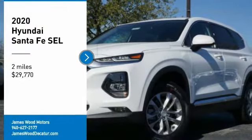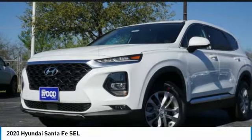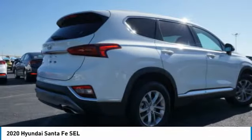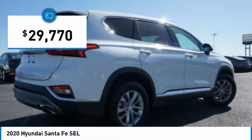Stop by and take a look at the 2020 Santa Fe. Style, quality, performance, value — need we say more? And it is priced below $30,000.